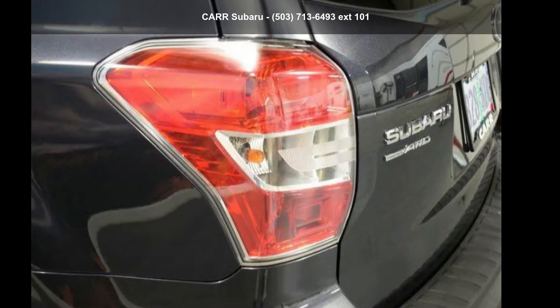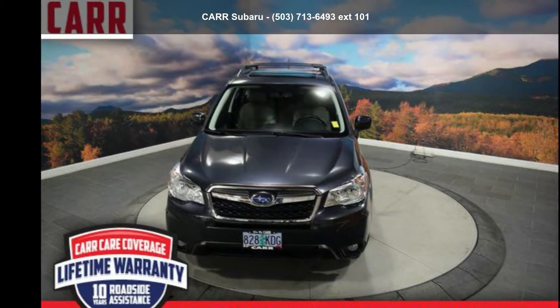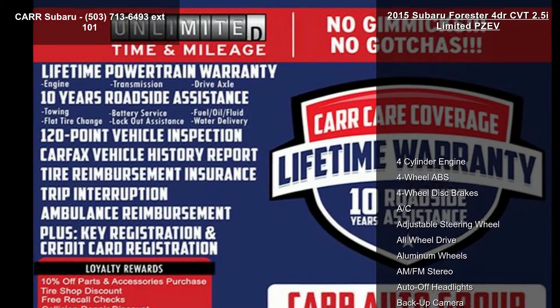Arrive in style with this Subaru 2015 Forester 4-door CVT 2.5i Limited PZEV. This may be the set of wheels you've been looking for.